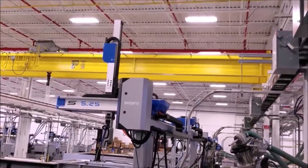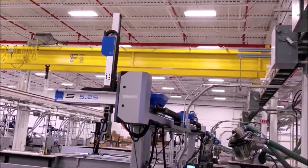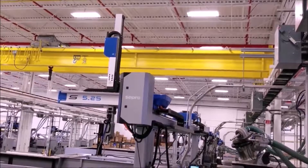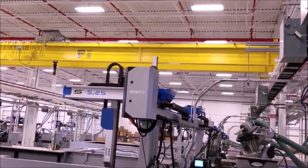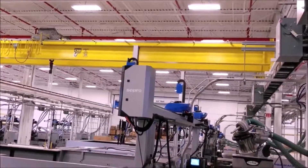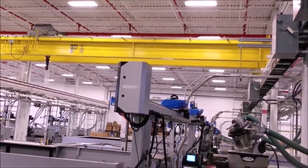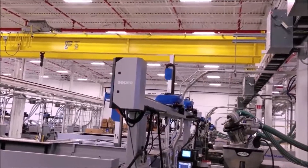Here we've got robots mounted on top of plastic injection molding machines at an automotive parts factory. The robots do jobs that are considered dangerous due to the fact that these machines have heavy moving parts that can crush you — they're also heated and can burn you. So it's better to use the robots.